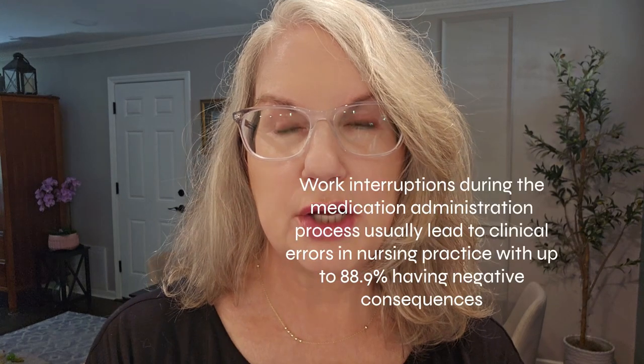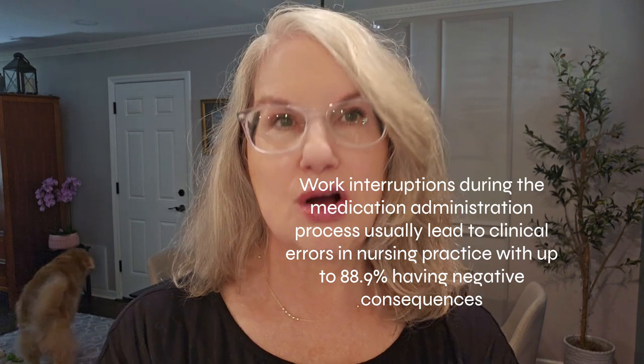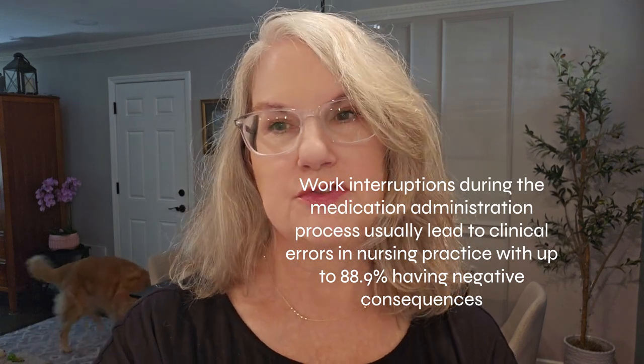Getting interrupted when you are a medical provider trying to dose the medication properly, mix it properly, take care of the chemo, get ready to hang a blood product — and you're getting interrupted. Staff interruptions are a big problem in medical facilities.